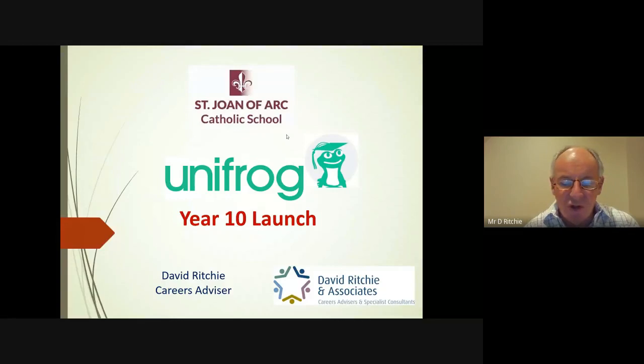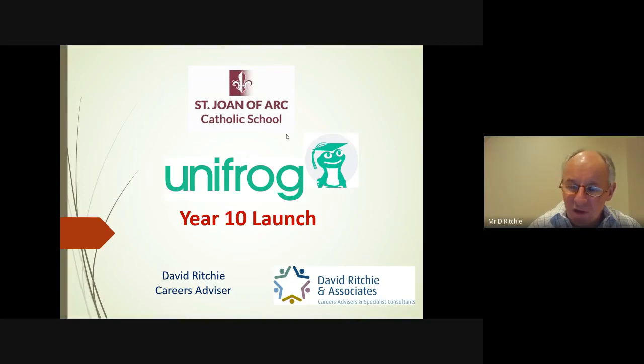Hi, my name is David Ritchie. I'm the careers advisor at St. Jones. I hope over the next few years that I'll be part of your journey through Key Stage 4 and beyond, as you think about sixth forms, colleges, apprenticeships, degree apprenticeships, and degree courses. This particular presentation is about a product that hugely supports research into all your next steps, called Unifrog.